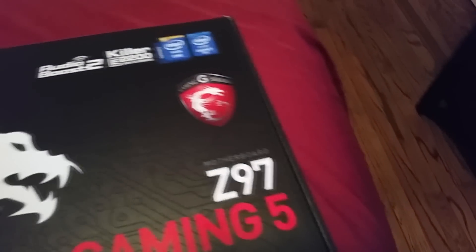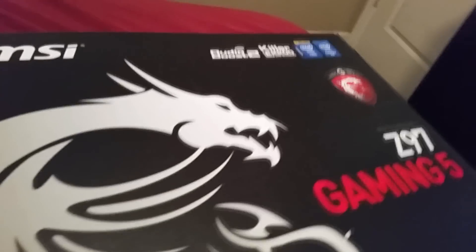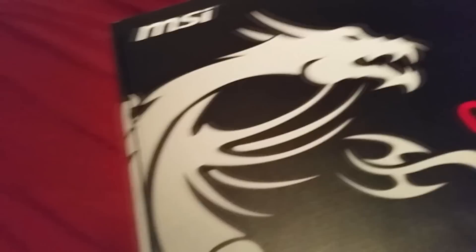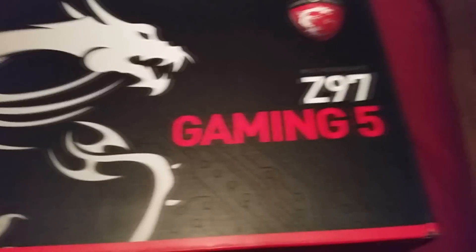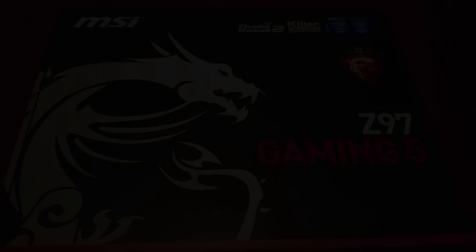What is up everybody, this is John 24 Gaming — gaming that keeps you entertained — John 24 Productions, production at its finest, and we're going to look at the MSI Z97 Gaming 5 Motherboard.